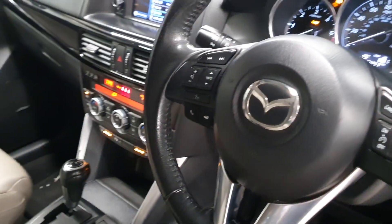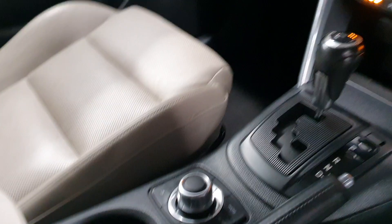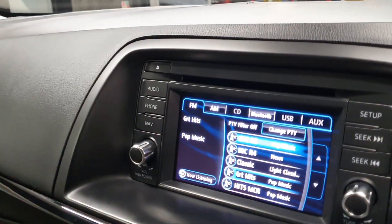You've got cruise control, a speed limiter, a multifunction steering wheel, and a controller for the media system, plus a full touchscreen media system with FM radio — you can see all the functions there.